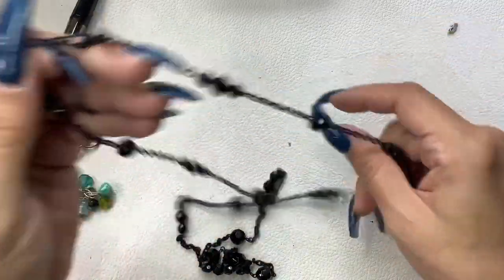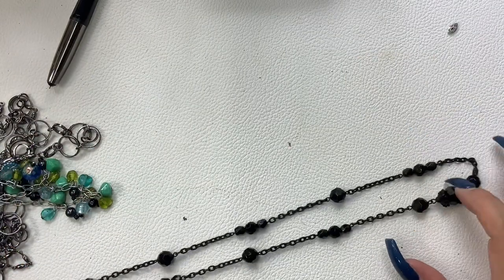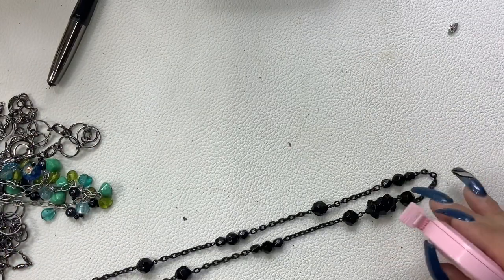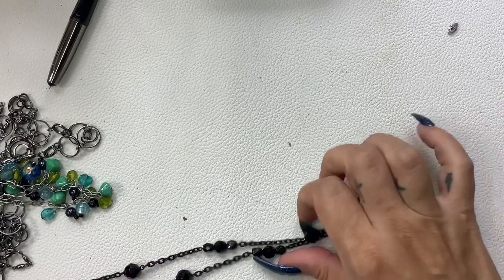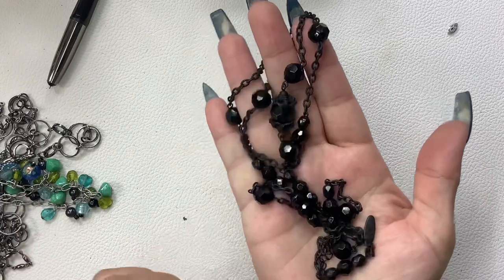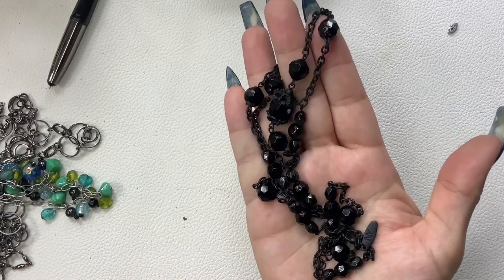That's New York and Company — black plastic beaded necklace, it even has a black chain. It's sitting at about 17 inches wearable and it does have an extender. We'll just do four on that one.